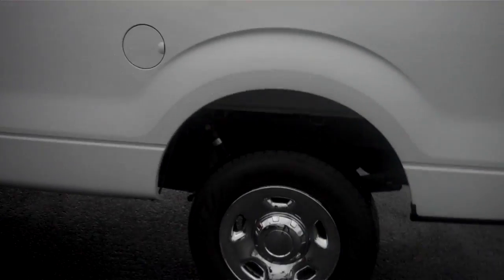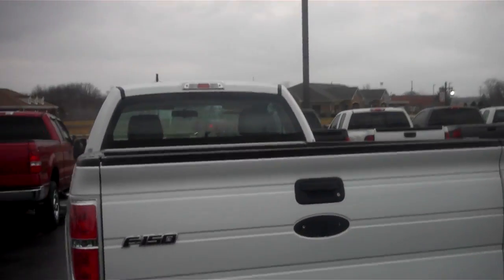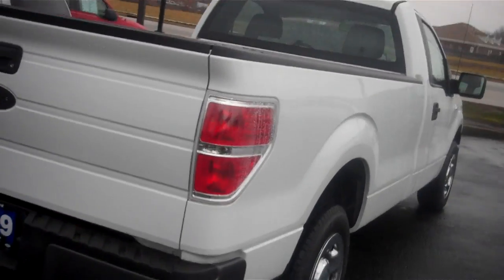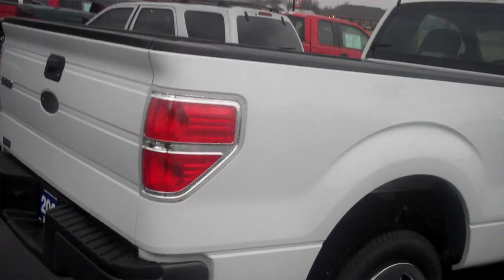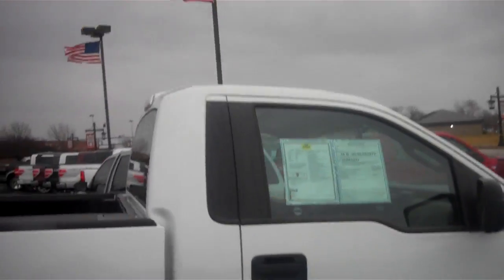Now this vehicle has pretty much brand new tires on it. Exterior condition is oxford white and it's in very good condition. It is a regular cab long bed with an 8-foot bed. This vehicle has a 4.6 liter V8 engine. There's no major dents or dings or scratches of any kind on it. It does have a nice drop-in liner on it.